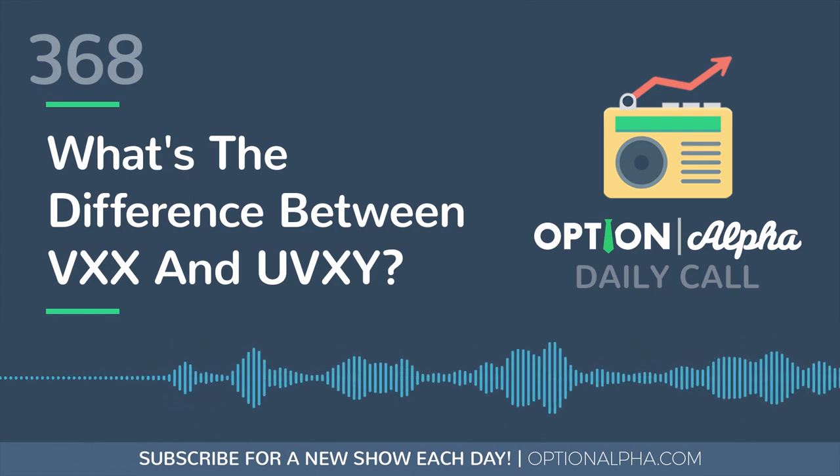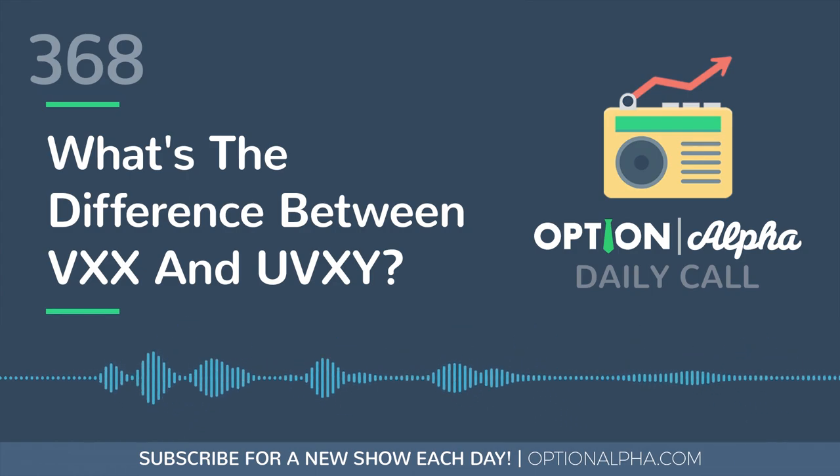Hey everyone, this is Kirk here again from Option Alpha, and welcome back to The Daily Call. Today we're going to answer the question: what is the difference between VXX and UVXY? So in yesterday's Daily Call podcast, we talked about VIX versus VXX. Today we're going to be talking about the differences between VXX and UVXY.